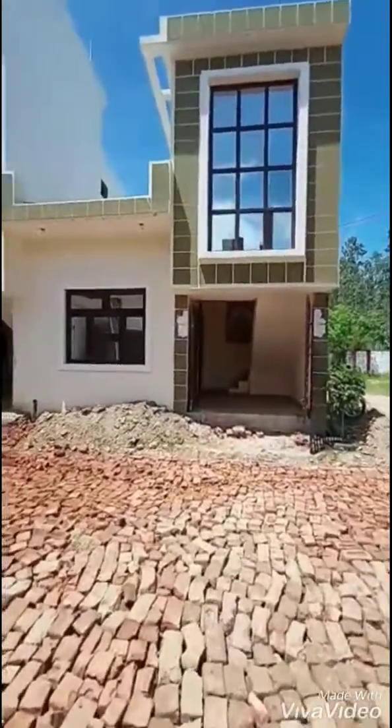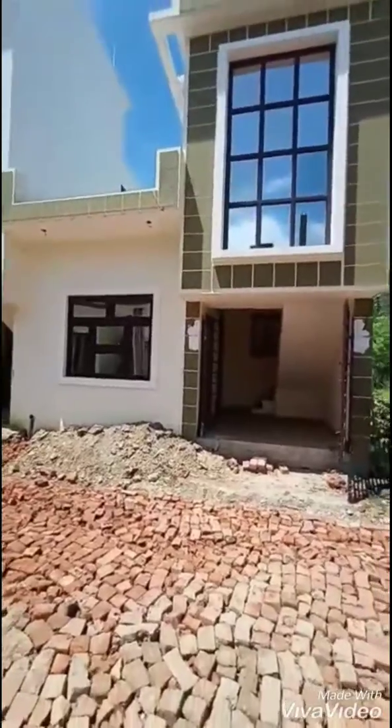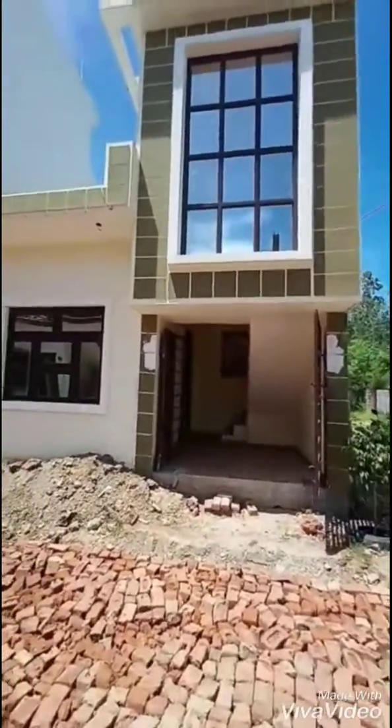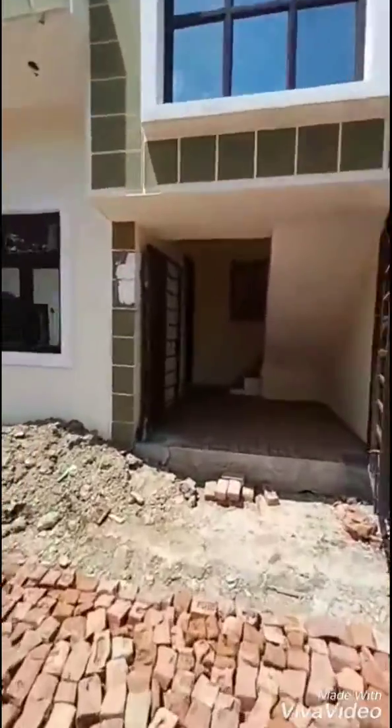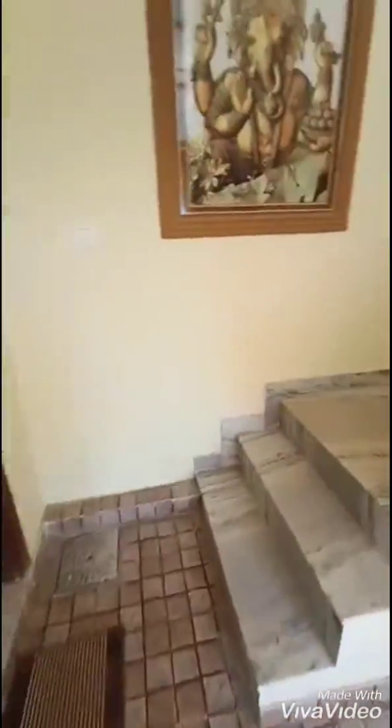Good morning, welcome to Adiyogi Villa segment. This is our smaller segment — 680 square feet area, 20 feet wide front and 34 feet depth area. Now we are entering the house; we have stairs going off from the front side.